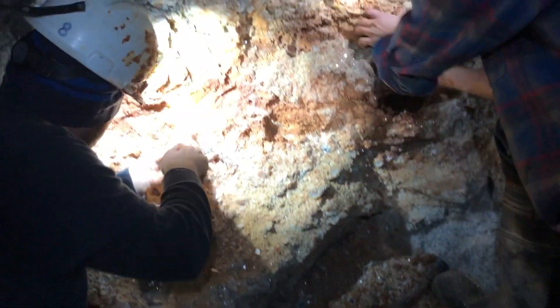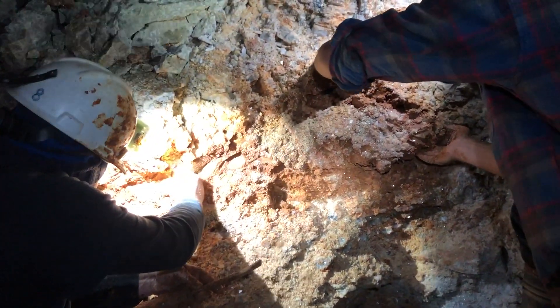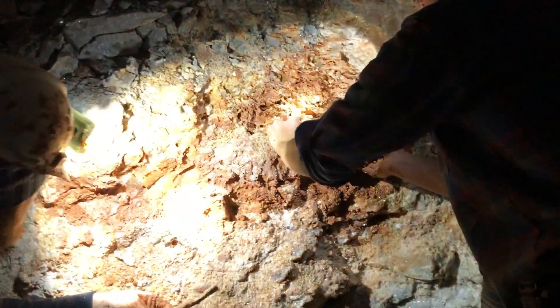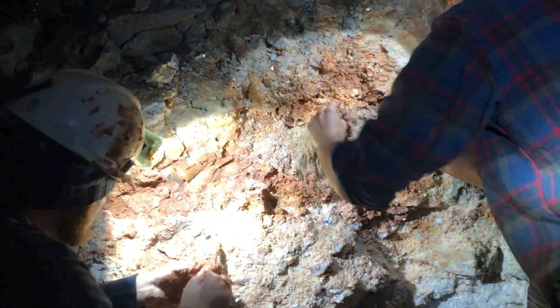This is exciting. I feel like a little kid again. I'm going to run up top of the dig real quick and talk to Steve. I think we're going to change our approach. I like the sound of that.